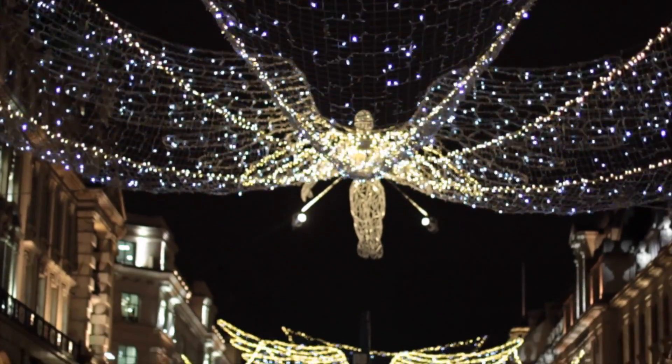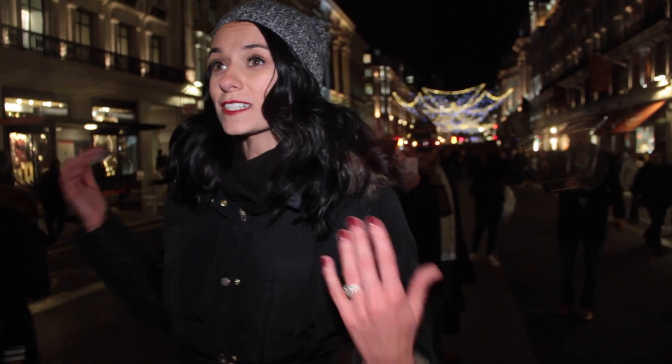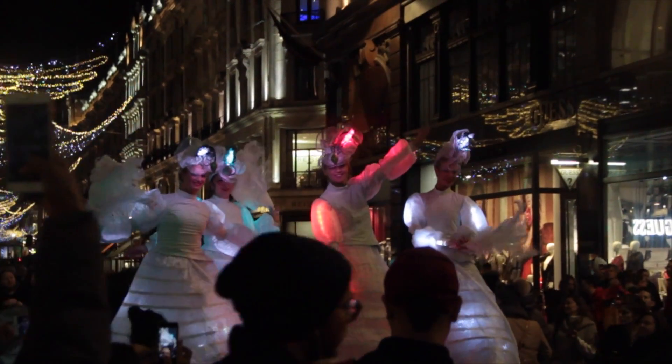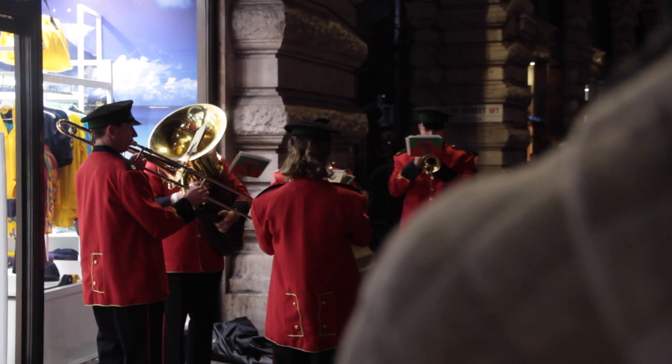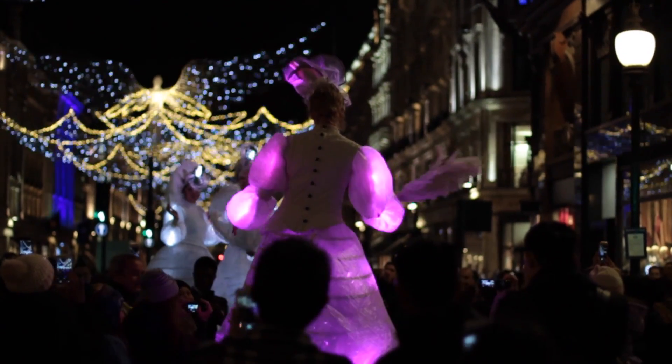A lot of the areas mentioned in this video do a big switch-on celebration at some point in November, just like they're doing here on Regent Street tonight. They switch all the lights on and have some entertainment — sometimes some celebrities show up — and a lot of the shops and restaurants around the area will have big discounts or even free food and drink on offer.